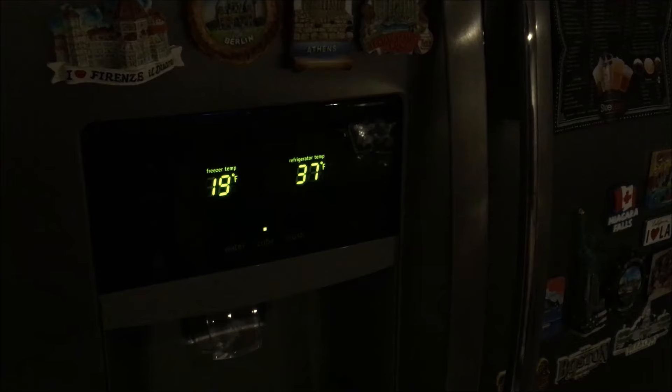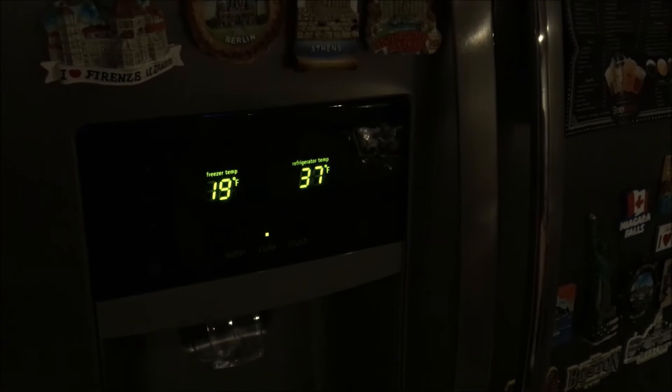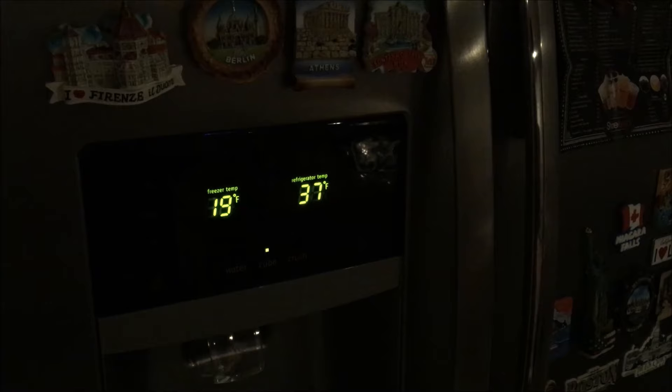About 30 minutes later, refrigerator temperature is still the same. Freezer went up to 19 from 15.